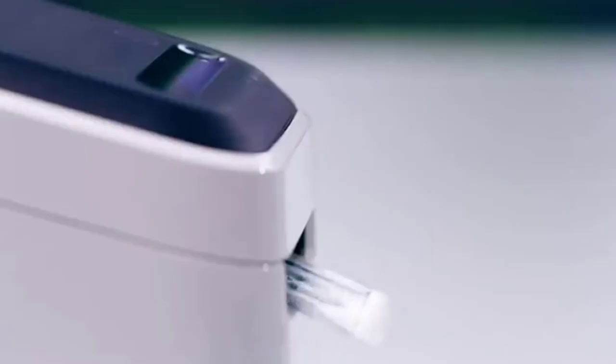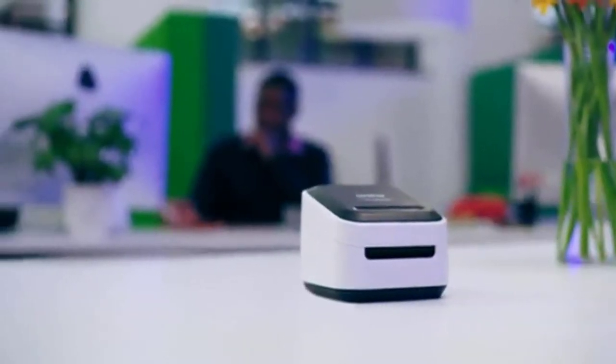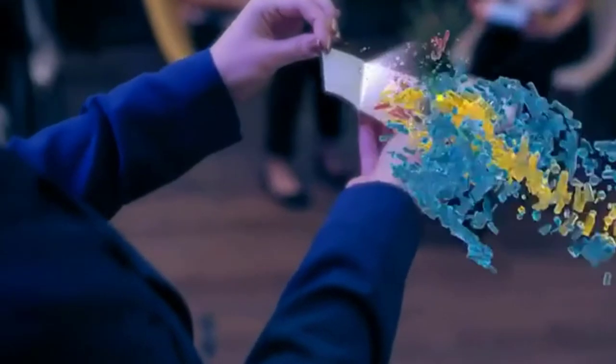The VC500W provides two-in-one functionality — you can use it for small business labeling as well as printing photos and Polaroids. Overall, this is one of the best label printers for small businesses.